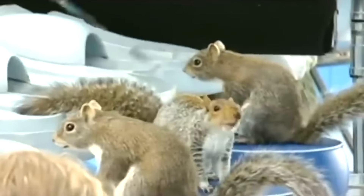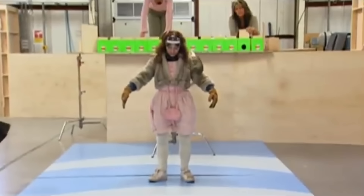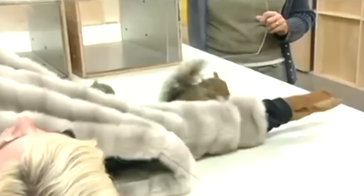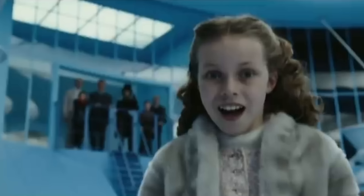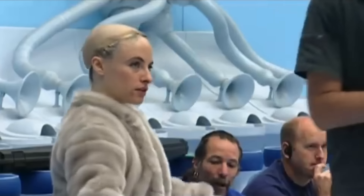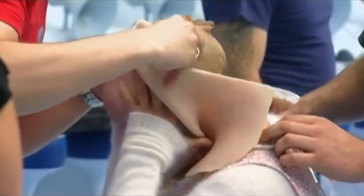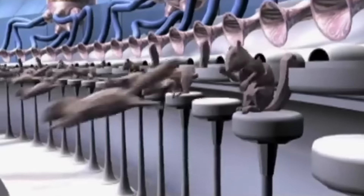But that doesn't mean that all the squirrels in the sequence were CGI. Real squirrels were also trained to run up Veruca and then jump off her shoulders and head. However, a squirrel's claws are incredibly sharp, and so in order to protect the actress playing Veruca, a stuntwoman was used. But because of the framing of the shot, Veruca's face would be visible, so the stuntwoman wore a latex mask sculpted using photos of Veruca for reference. These squirrels were then composited with the photoreal CGI squirrels to complete the final shot.